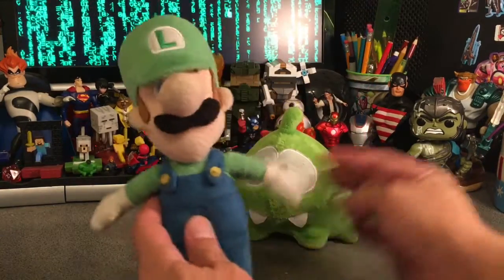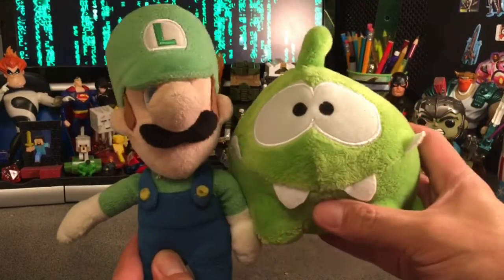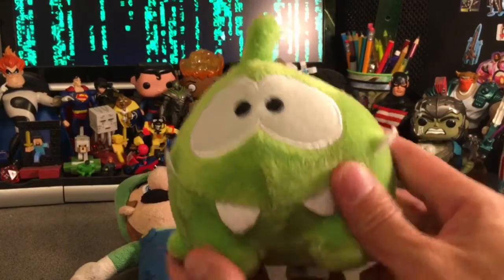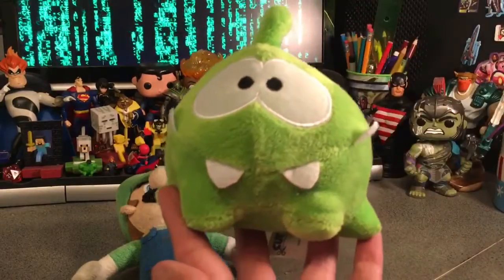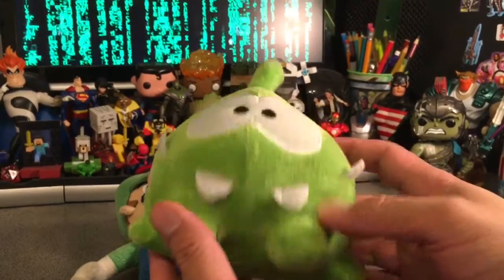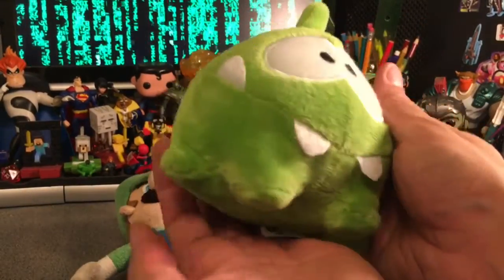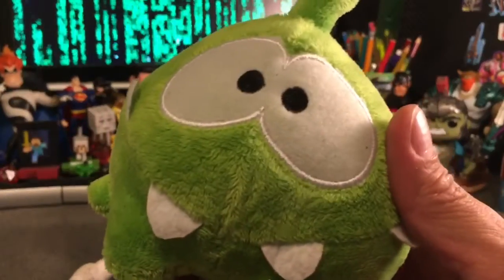I've also got a couple stuffies here: Luigi and the little Num Num from Cut the Rope. Cut the Rope is actually a mobile game and this adorable guy is looking for the piece of candy that's hanging from one of the strings that you have to swipe on the screen to cut and then swing the candy or have it fall into the mouth of Num Num. He's a really adorable character but just sort of collecting dust as well. I'm going to be letting him go for a whole dollar. He's just so cute — please make a new home for this guy.